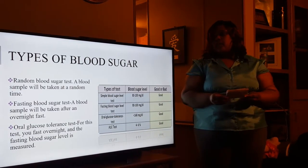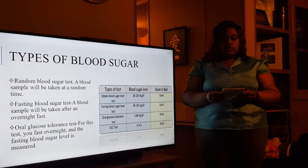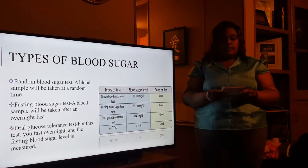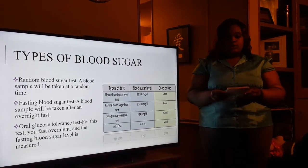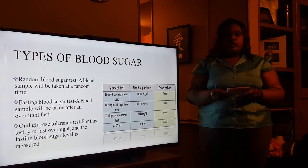What are the three types of blood sugar? There are three types of blood sugar. Random blood sugar, which means it is taken randomly. Fasting blood sugar, a blood sample taken after overnight fasting. Or glucose blood sugar, which means fasting overnight and then the fasting blood sugar level is measured.